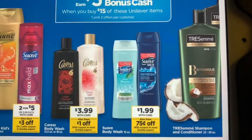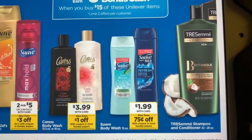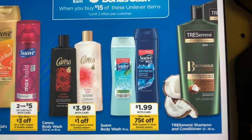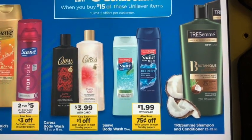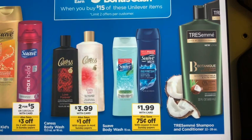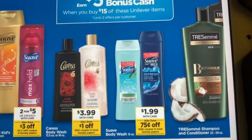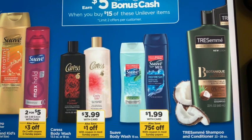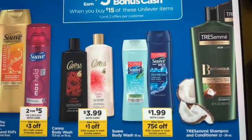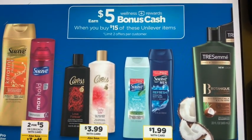On the Suave body wash, this one's probably not the best of the deals, but if you need it or want to max out the deal, you'll need to get eight of them. It'll be $15.92. Use those 75 cent off coupons — eight of them if you have them — and it'll be $12.92, then you'll get $5 back. Keep in mind, you don't have to get exactly this amount of one product — you can mix and match and make it work for you. Just mix and match to get your total over the $15.